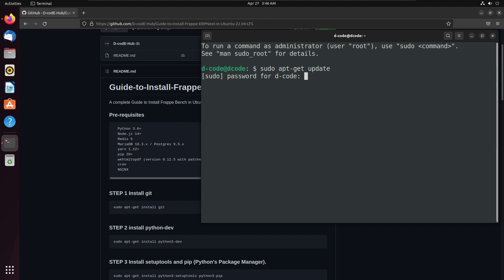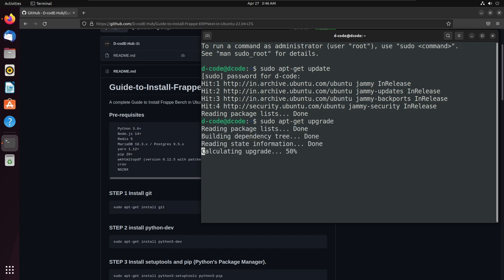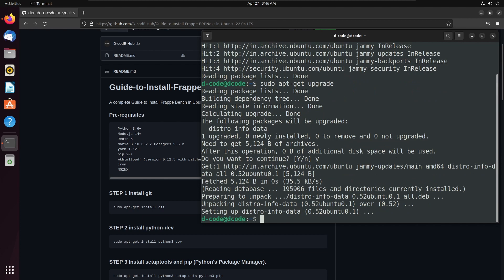It will ask for a password. Let's enter the password. I am also upgrading the system. You can use the command sudo apt-get upgrade. Some upgradations are there, let's enter Y. Now the system is upgraded and we can start the prerequisites installation.